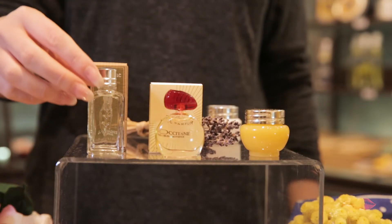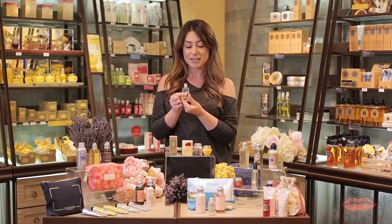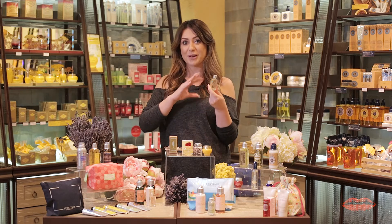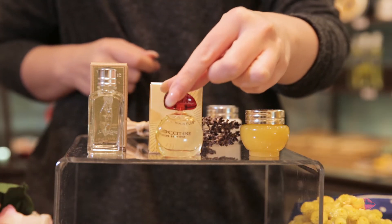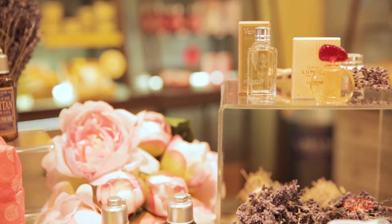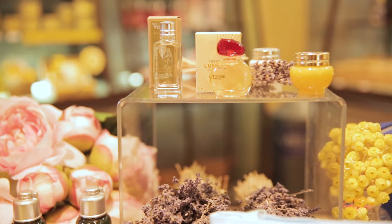Next up is our perfumes. Verbena is the first, and that's a 10ml eau de toilette — gorgeous for people who love scents that are really fresh. Next is Terre de Lumière, and this is an eau de parfum. It's a gourmand aromatic fragrance, perfect for lovers of warm sweet fragrances.